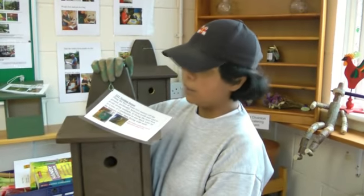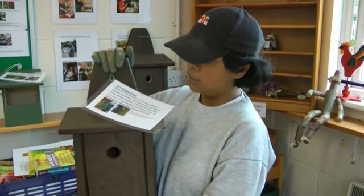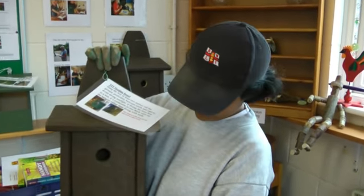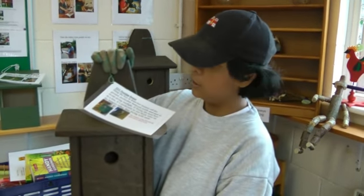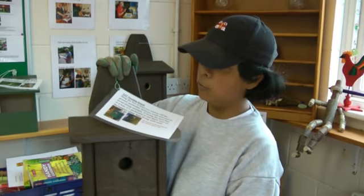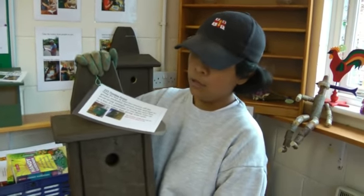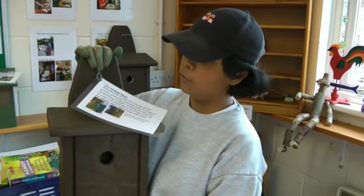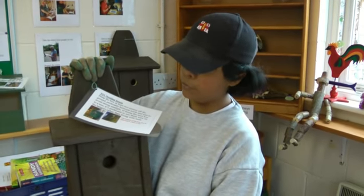This is a tit box which we made in woodwork, especially for tits or blue tits. It's not a robin box because one of the robin boxes has a shelf like that so birds can come in and go. We made this for around about a month and it can last for three years because it's got a special coat of paint which we put on it to last through the winter.